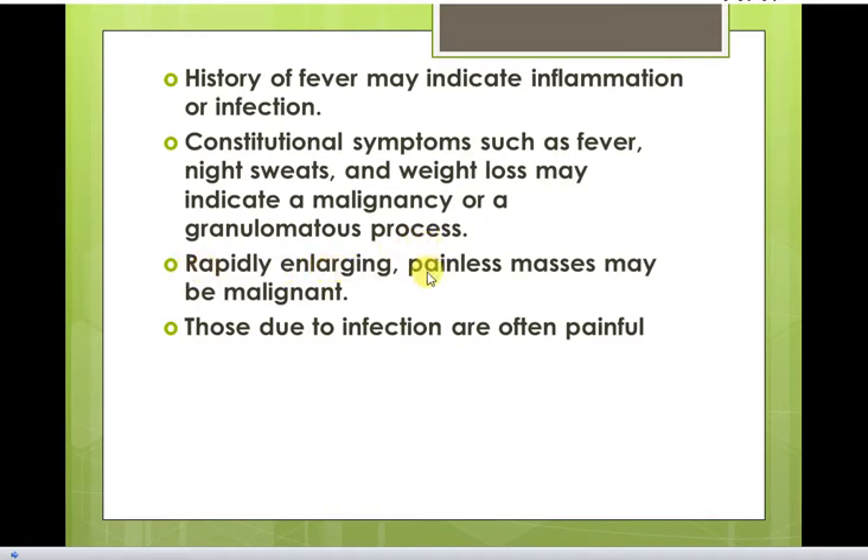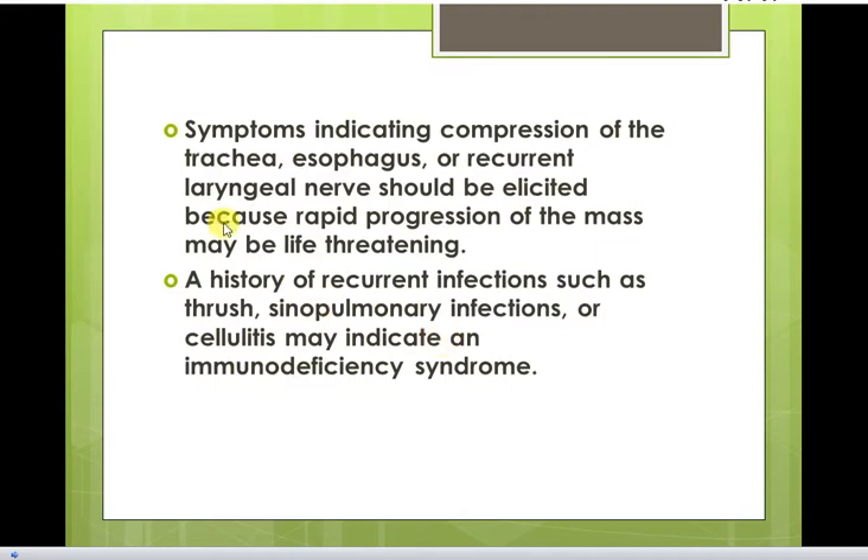Rapidly enlarging painless masses may be malignant, while those due to infection are often painful. Symptoms indicating compression of the trachea, esophagus, or recurrent laryngeal nerve should be elicited, because rapid progression of a mass may be life-threatening.